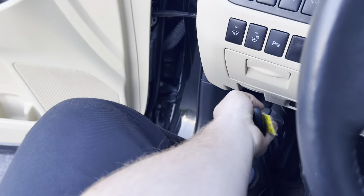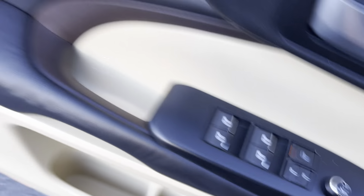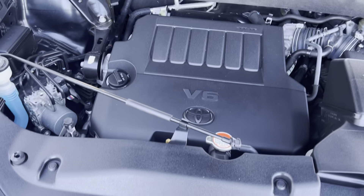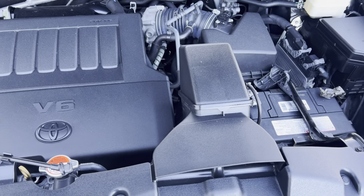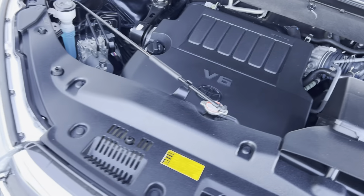Go ahead and turn this off and pop the hood. Opening up the hood — take a look underneath. Super clean, super well taken care of. Absolutely nothing wrong with it mechanically whatsoever. Like I said, 3.5 liter V6.